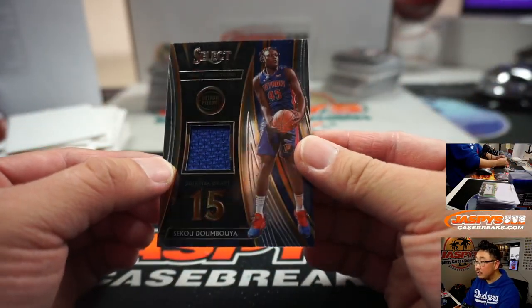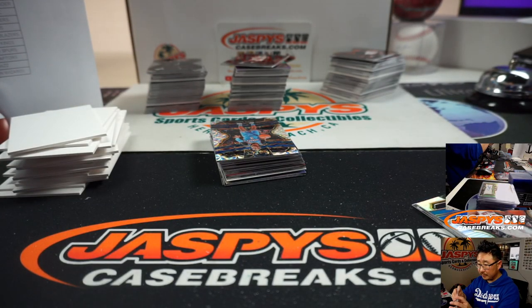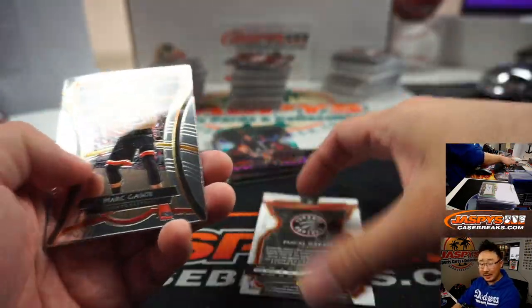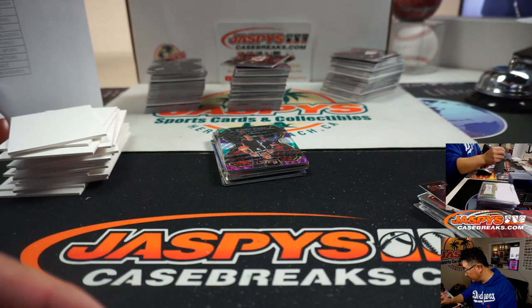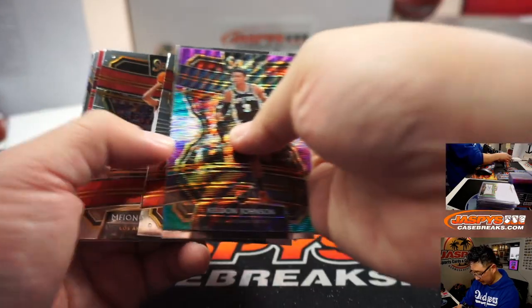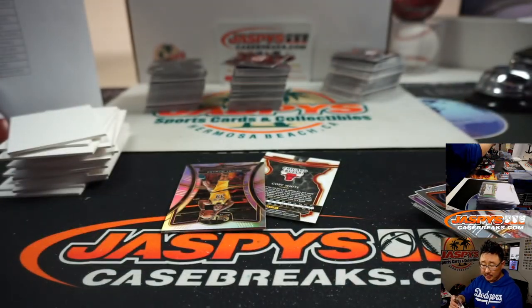There's Sekou Doumbouya draft selections jersey — that'll go to the Pistons, random number tier, not numbered, so it'll go to Bart. The Raptors will be for the number tier team — number 41, that'll be for Rob as well. Coby White red to 199, and Isaiah Roby 12 out of 149 — Mavs, Evan Levine and the Mavericks. The Coby White will go to Eric Bailey, that's to 199.